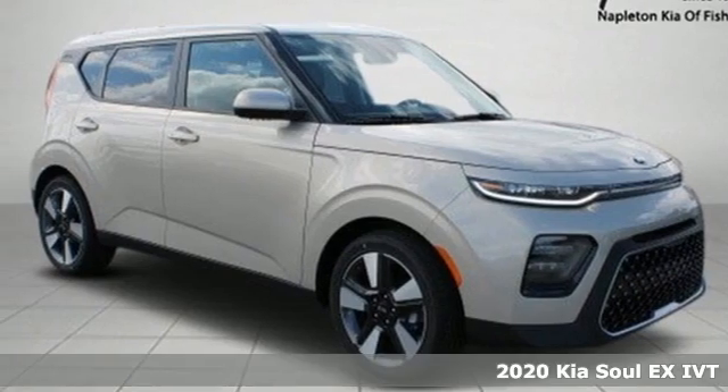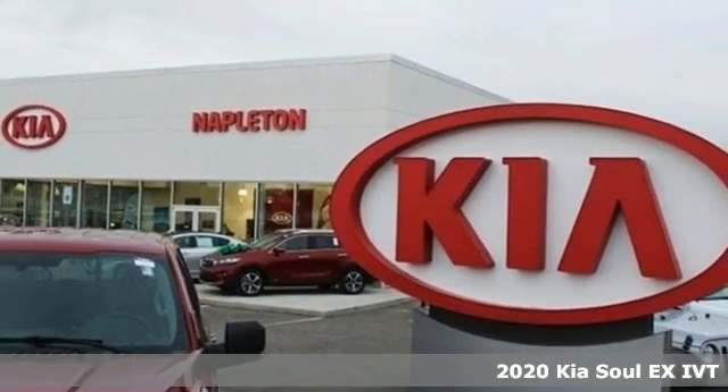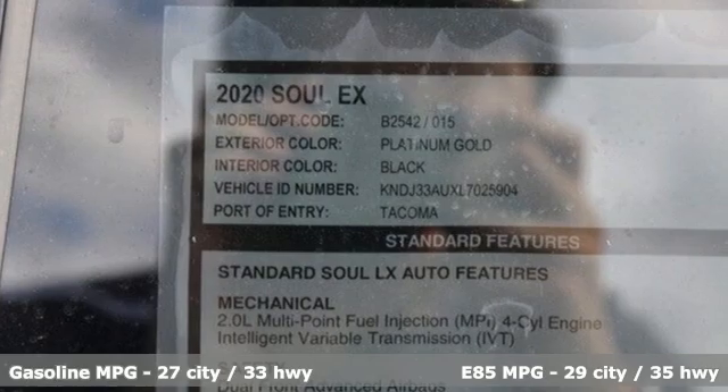It's a new 2020 Kia Soul. This unique vehicle makes a stylish statement while also being playful and very functional. It comes with the features you need and better yet want.